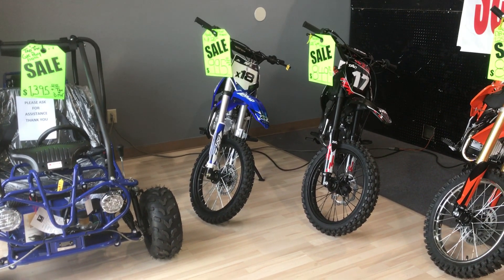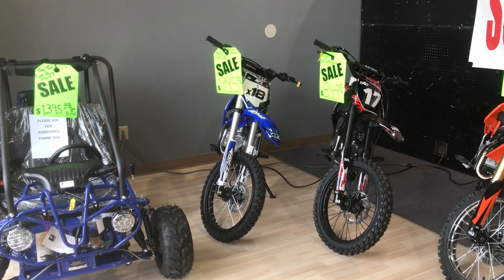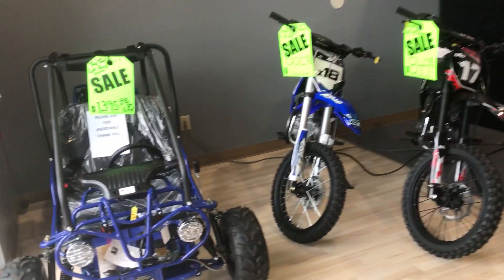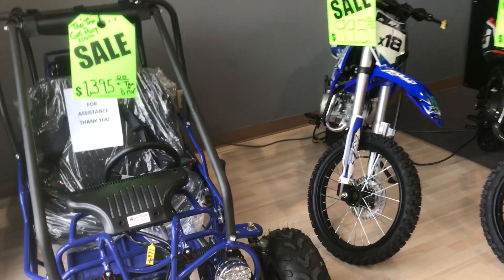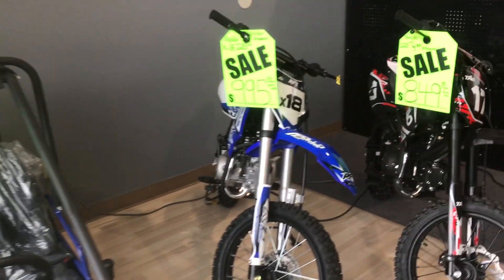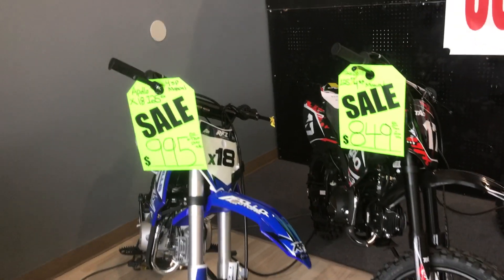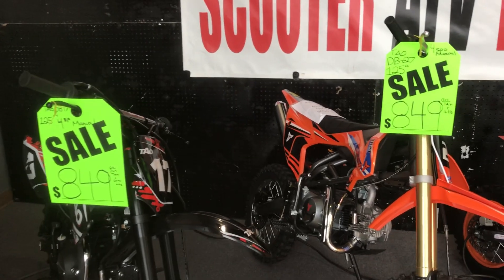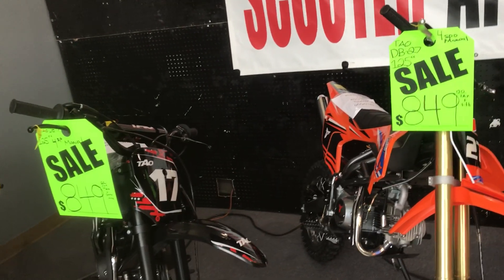Hey guys, welcome back to the channel. Doing an update on our holiday sales. We have the GK 110 by Tau Motors kids go-kart for $1,395. We have on sale the X18 for $995.